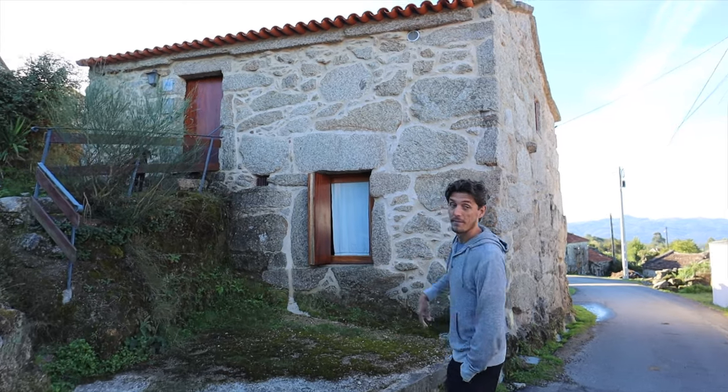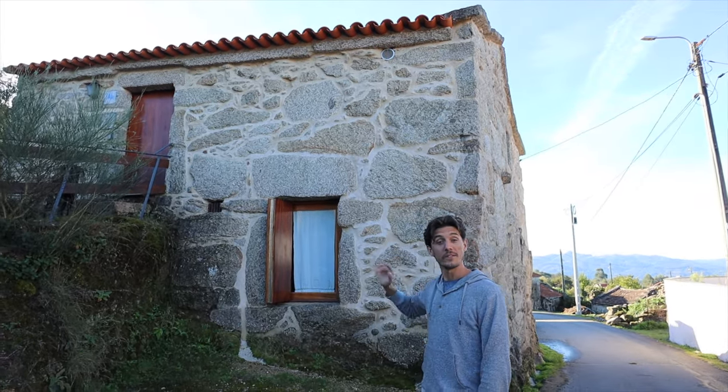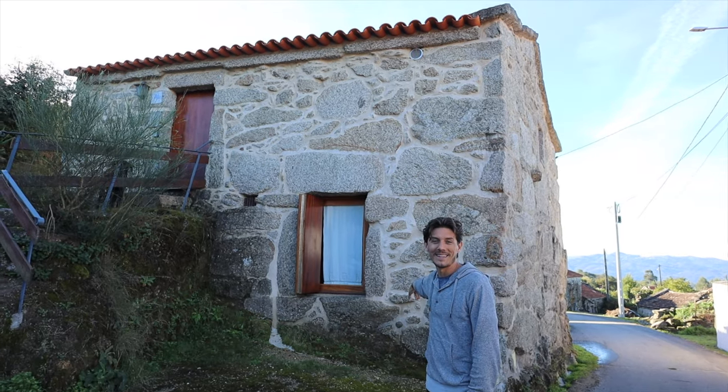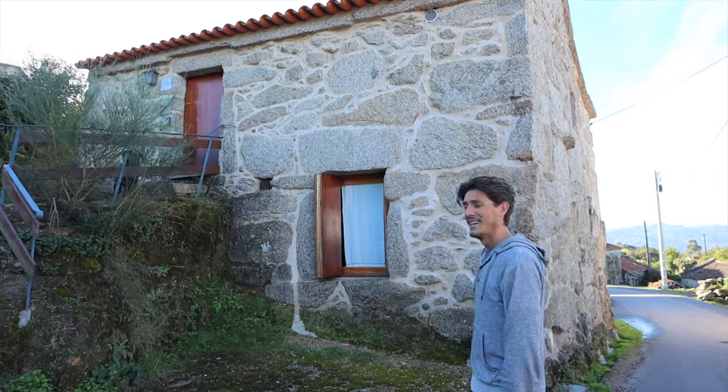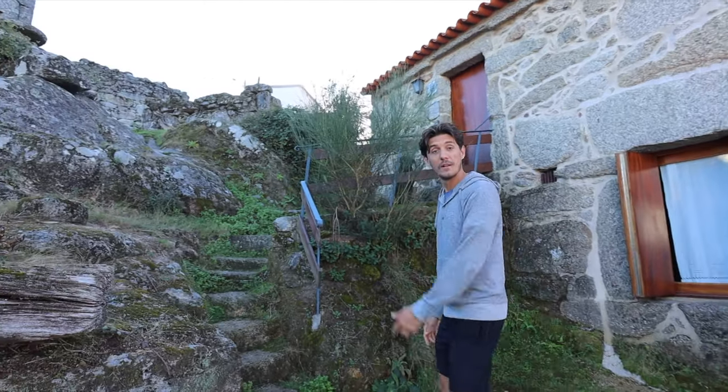This is our awesome little stay in a village outside Peneda Gerês National Park. It's a traditional home where the animals used to stay downstairs and people lived upstairs. Now we live downstairs and the kitchen is upstairs — no animals, but it's really cool. You can see these massive bricks built in the traditional style.